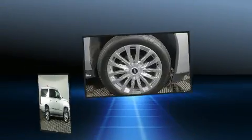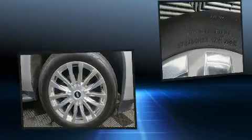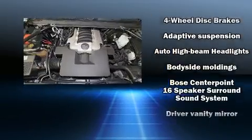Audio features include a CD player with MP3 capability, rear-mounted audio controls, and 16 speakers yielding a symphony-like audio experience.